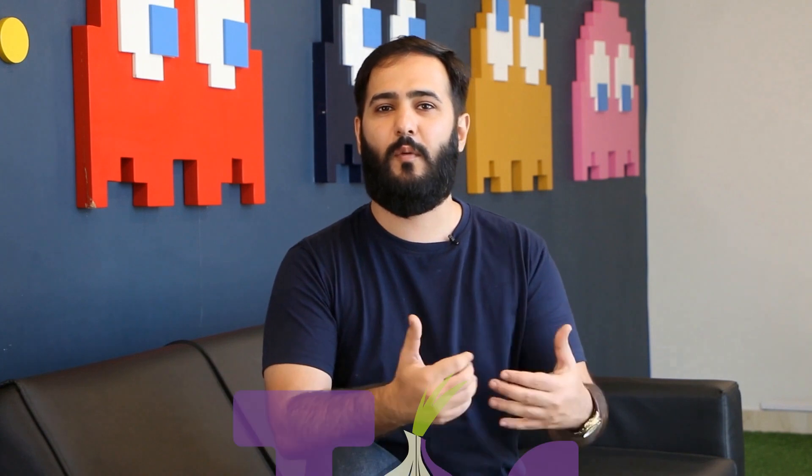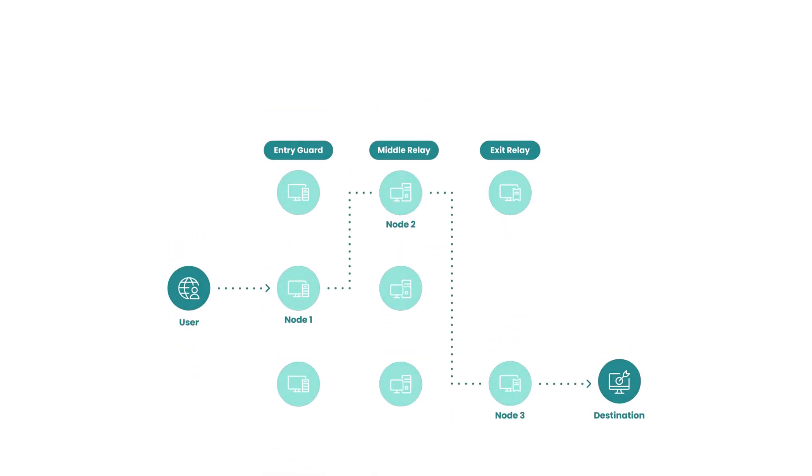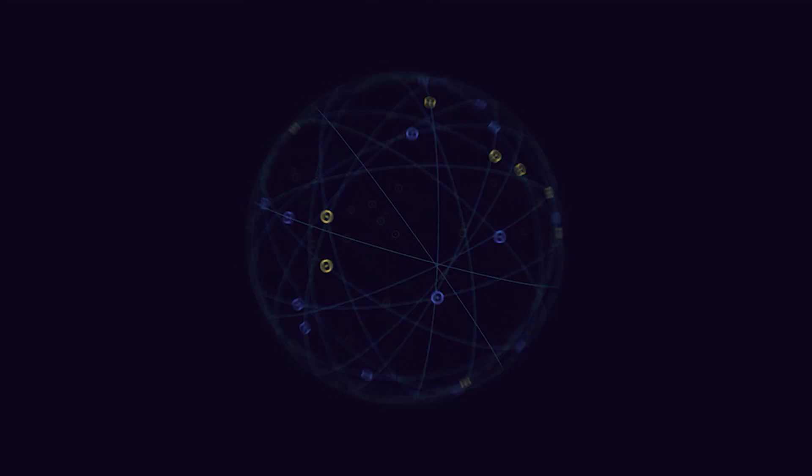While those browsers are some of the top picks, there are a few others worth considering. If you need real privacy, some people recommend Tor Browser — it's the gold standard for anonymous browsing, using multiple layers of encryption to keep your data private. Just keep in mind that it's slower than the others because of how it routes your traffic through multiple nodes.